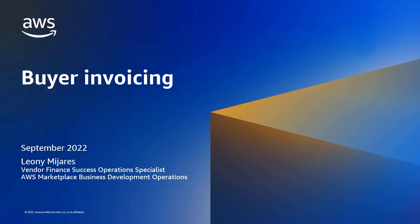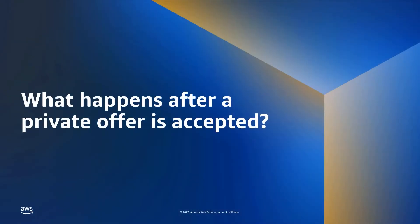Hello, my name is Leanna Mijares and in this video we're going to review buyer invoicing. Let's dive in.